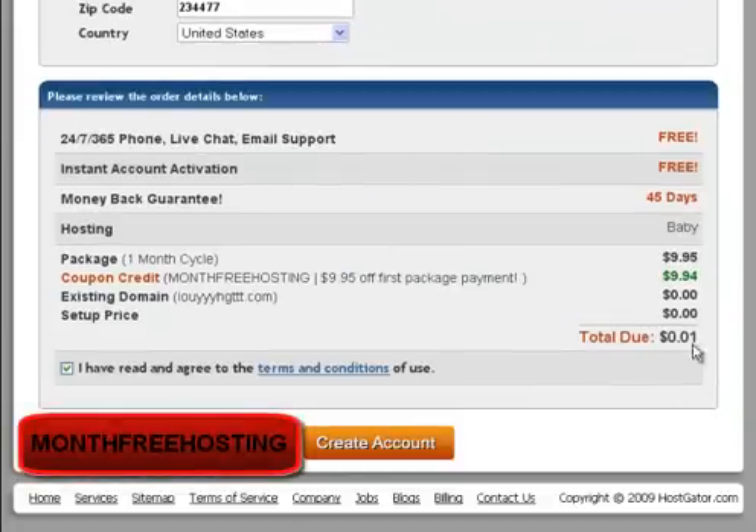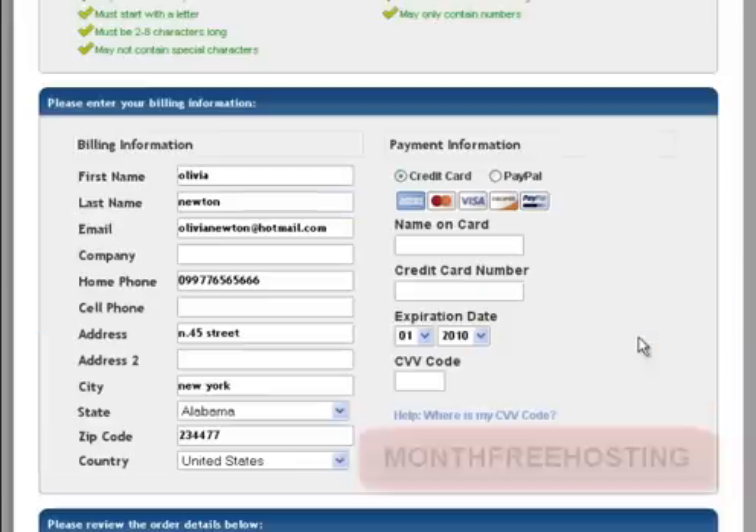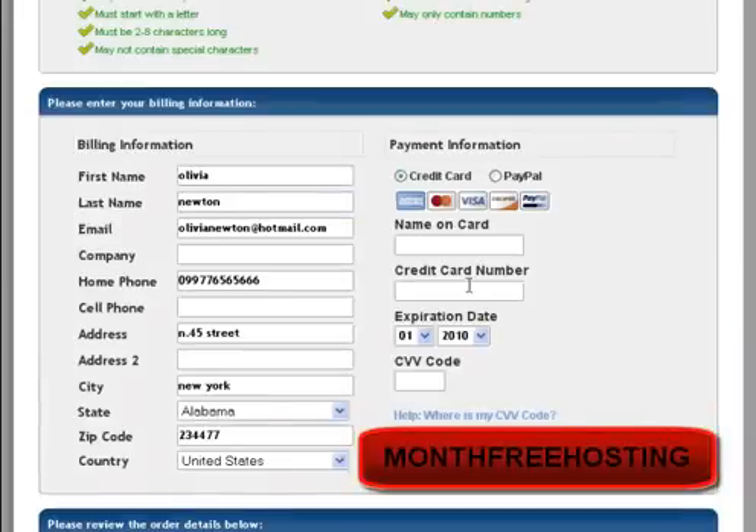Here is the bill. You can see the total due is only one cent, because $9.95 is the hosting, $9.94 is the discount you get through the month-free hosting coupon, and here is the existing domain so it is charging zero dollars.